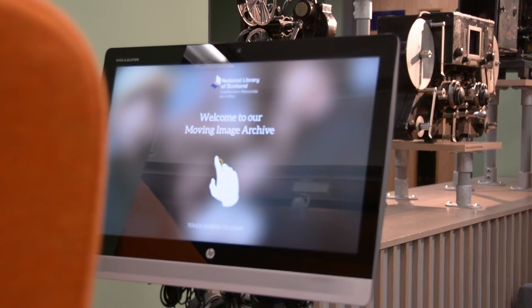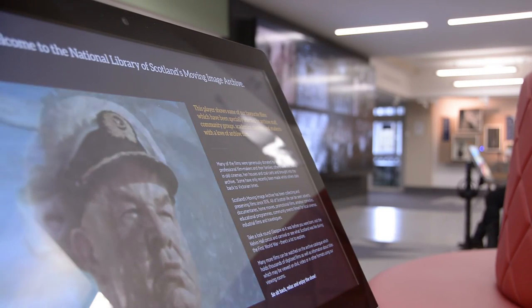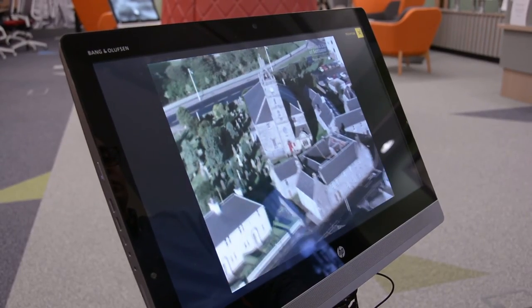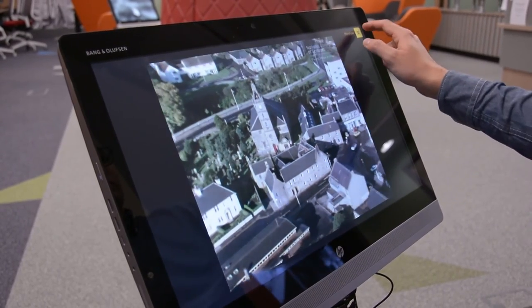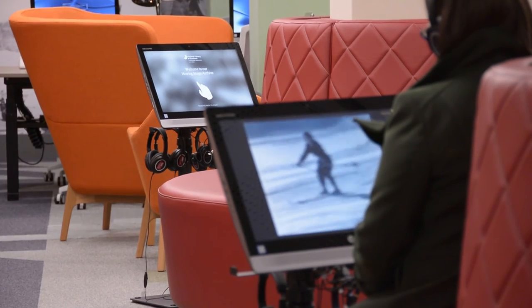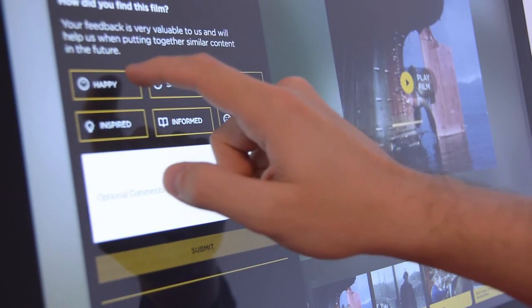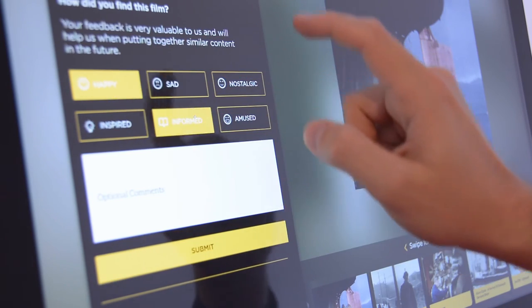I think the curated interface has really exceeded our expectations in terms of how the public have responded to it. It's been a very positive response and we really do get people of all ages using the interface. The best thing with the curated app at the moment is seeing a group around it with the headphones on, giggling away, talking at the top of their voices about memories that they're having connected to the footage.